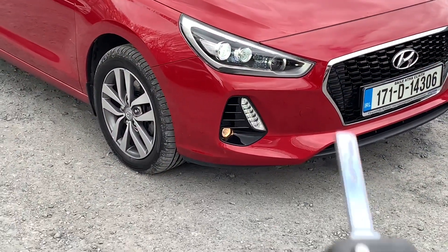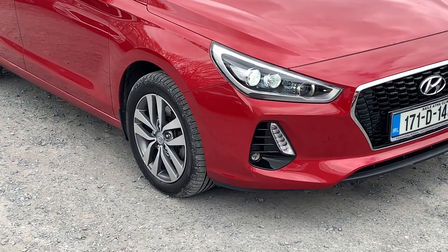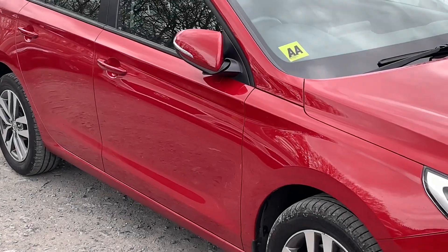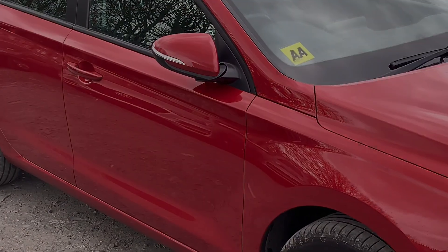Just before we get into the car, there's one other thing I want to show you. The key here allows you to control the lights — you can turn the lights off, or similarly turn them back on. It also allows you to control things like the wing mirrors, so I can fold them out or lock it and fold the wing mirrors back in.